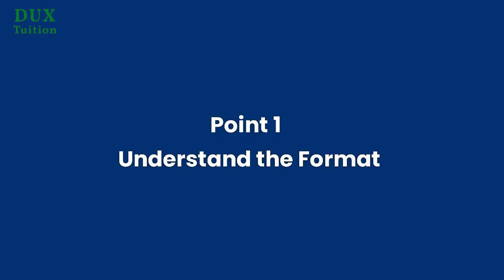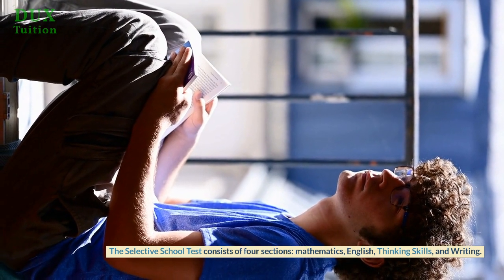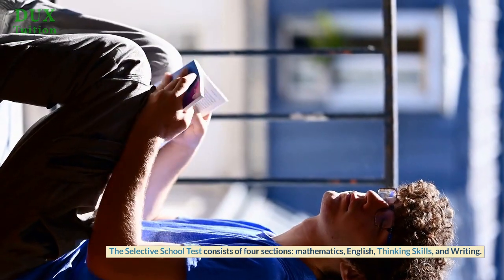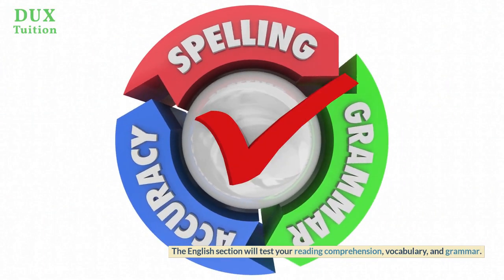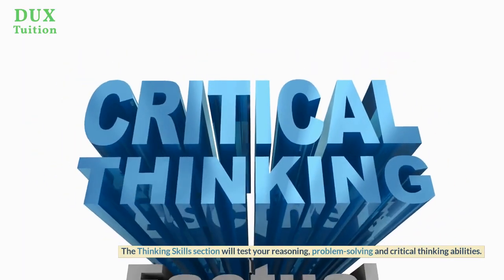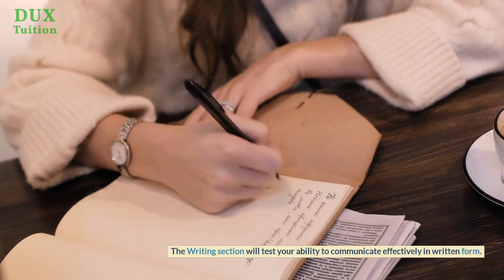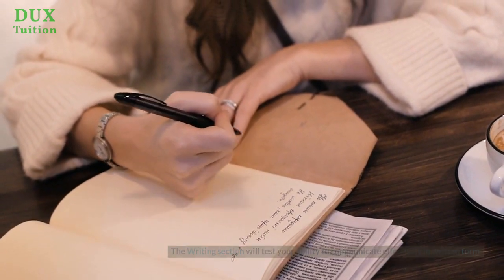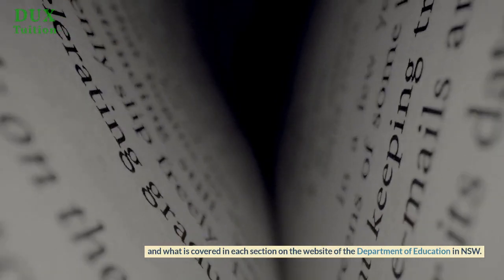Point 1: Understand the format of the test. The Selective School Test consists of four sections: mathematics, English, thinking skills, and writing. The mathematics section will test your knowledge of mathematical concepts and problem-solving skills. The English section will test your reading comprehension, vocabulary, and grammar. The thinking skills section will test your reasoning, problem-solving, and critical thinking abilities. The writing section will test your ability to communicate effectively in written form. Make sure you understand what is covered in each section and what types of questions will be asked. You can find more information about the test format on the website of the Department of Education in New South Wales.